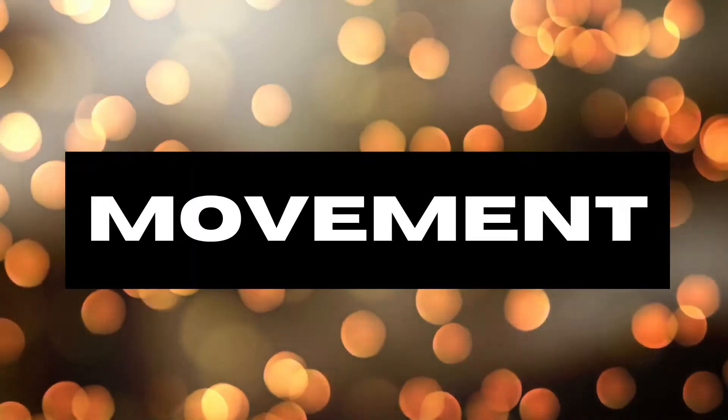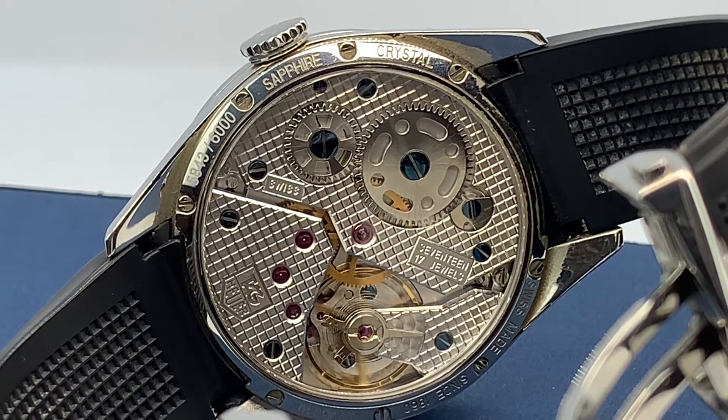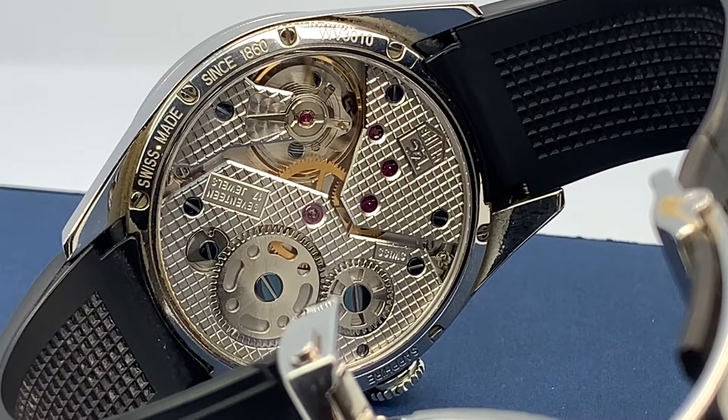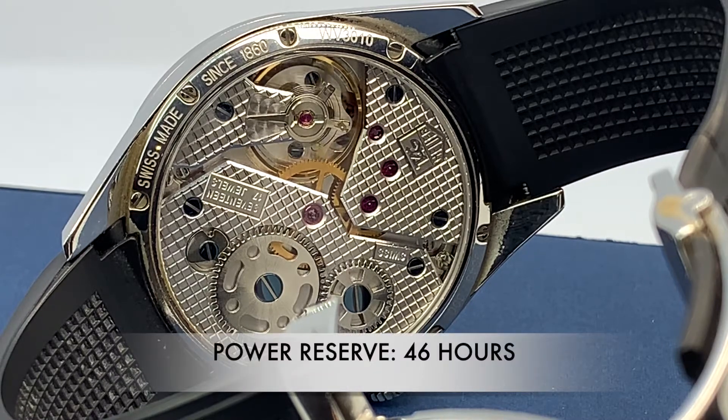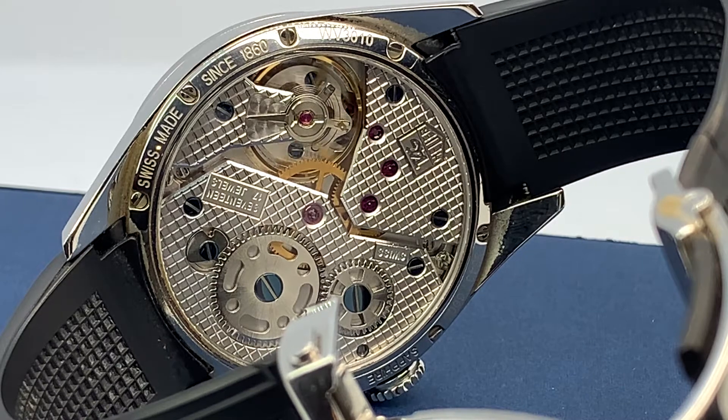Now jumping into the movement for this special Caliber 1 — it is hand wound, or manually winding, and non-hacking. It's based on the ETA 6498 and of course modified for Tag Heuer specifications. It is 17 jewels and carries a beautiful 46 hour power reserve, which is so much fun — you get to engage in the watch every day and a half or so. See the attention to detail in that movement as we look in the exhibition case back.